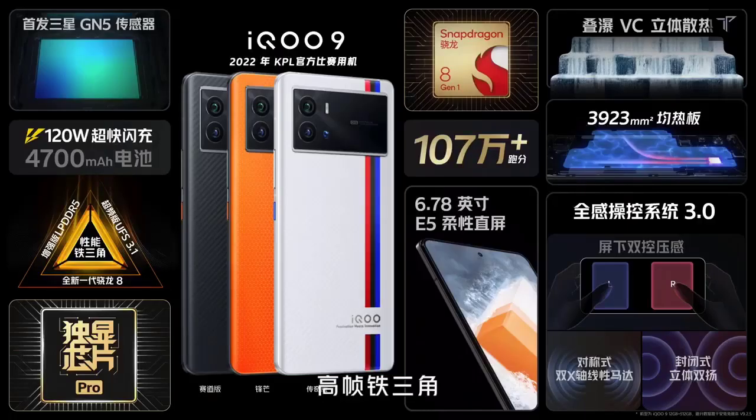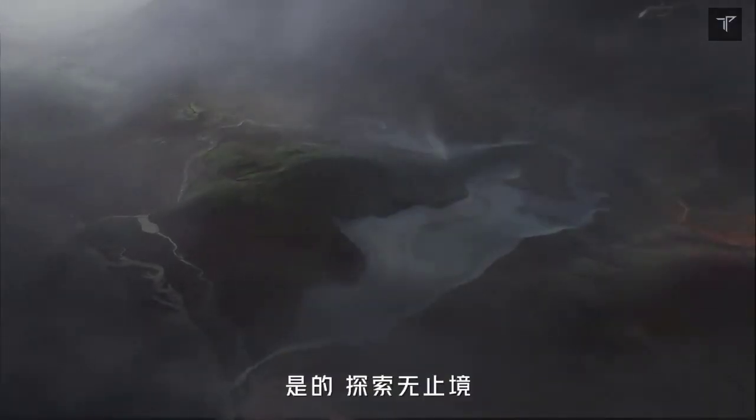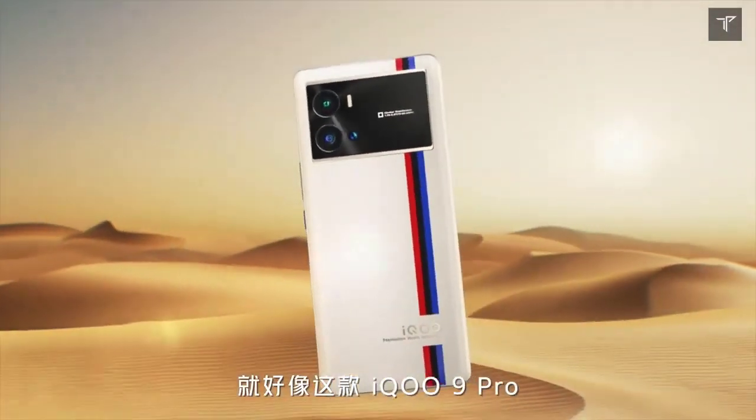At this price, are you going to consider an iQOO smartphone? Let me know your thoughts in the comment section below. Thanks for watching.